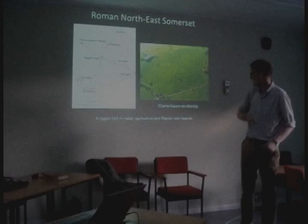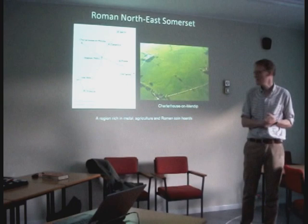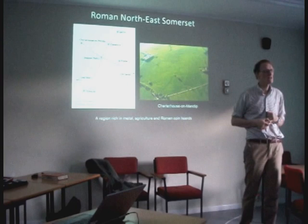This is Charterhouse on Mendip, which is a lead and zinc mining area, and you can see the Roman amphitheatre and a rectangular enclosure down here.